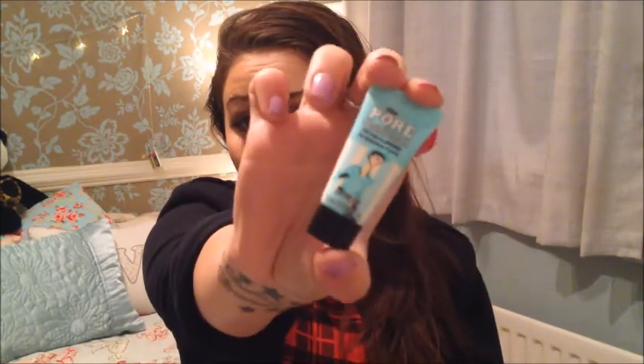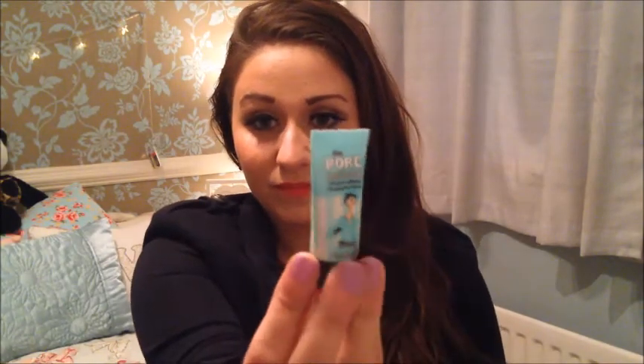Next, talking about face, this is just so raved about - people are probably getting bored of seeing it, but it is brilliant. It is the Porefessional from Benefit. I've got the tiny one because it came in a gift set from Benefit at Boots. I did have a big one before but it literally ran out. The packaging is just so beautiful - that green packaging just stands out, and that's what Benefit always tries to do. Definitely amazing and definitely one to keep buying.